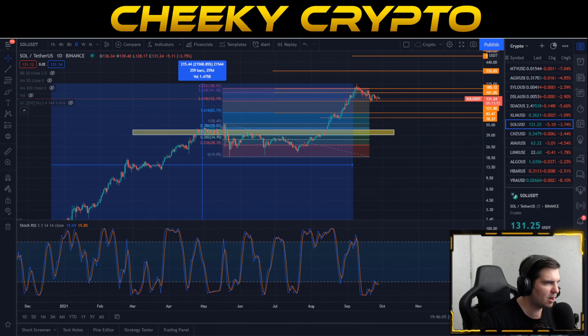Hi and welcome back to Cheeky Crypto. Today we're going to be diving into the world of Solana, specifically talking about the price action of the SOL coin. We're going to be talking about everything going on with our daily chart and of course our hourly chart to see exactly what is going to happen next in our opinion. We're also talking about our long-term price expectations and what is going to happen on the smaller time frames as well.